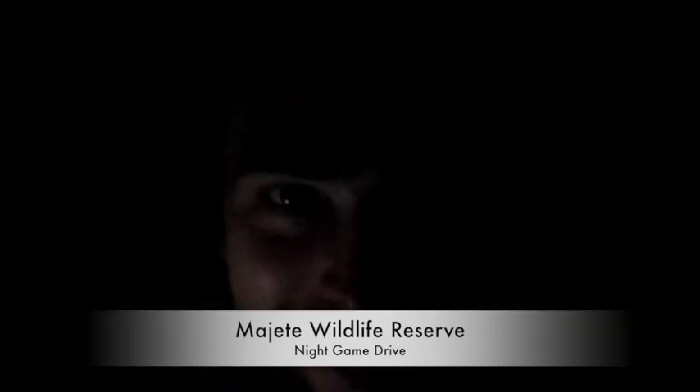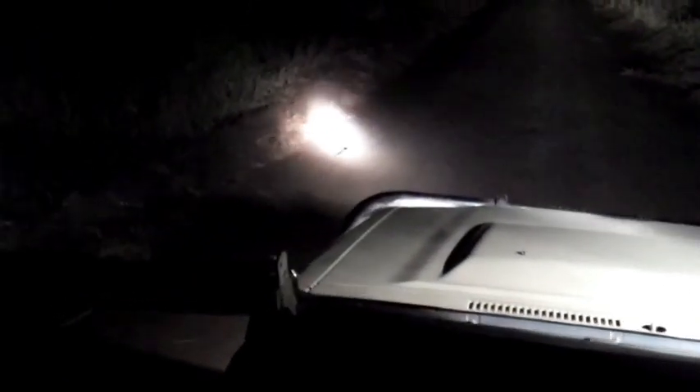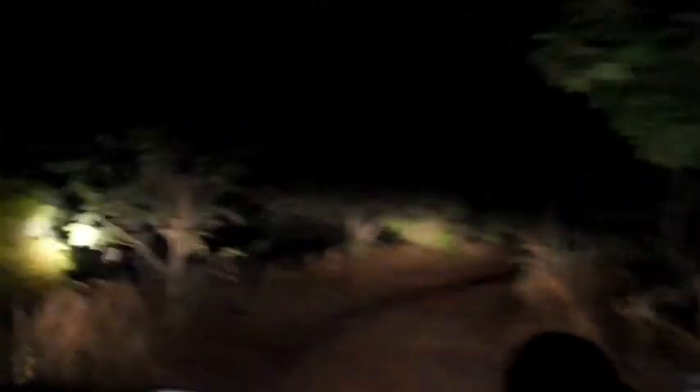Now we're going to go on a night safari. Let's go! And it's a bird — a spotted eagle owl.